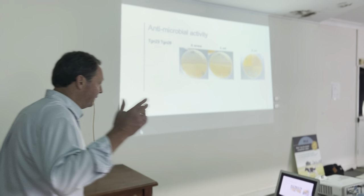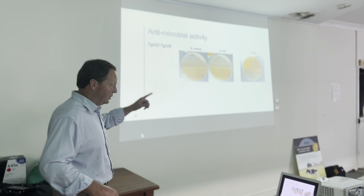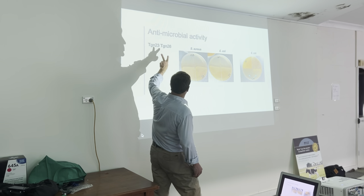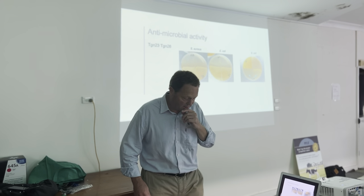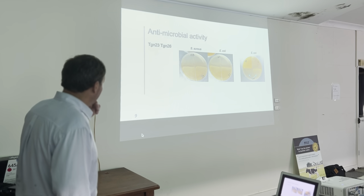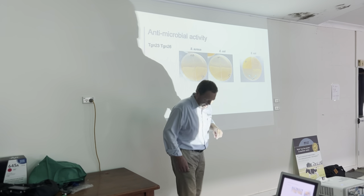So let's look at the first thing: antimicrobial activity. We said that's an important property. Here's some of the lab work that I've talked about — we're starting on the journey with some lab work. This is two of the strains that we have in Milo. We give them a code: 23 and 26. And you've got two pathogens: Staph aureus and E. coli.